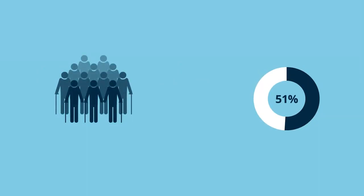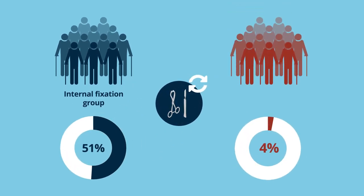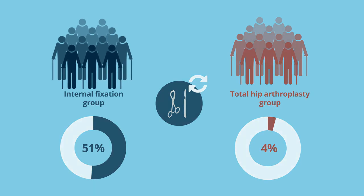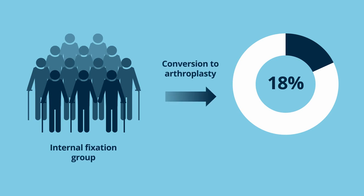Moreover, 51% of the patients allocated to internal fixation underwent a major reoperation compared to 4% of patients treated with total hip arthroplasty. Additionally, 18% of the patients allocated to internal fixation underwent conversion to arthroplasty at the time of the index surgical procedure due to unacceptable fracture reduction.